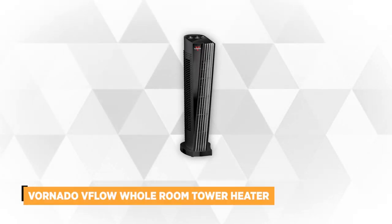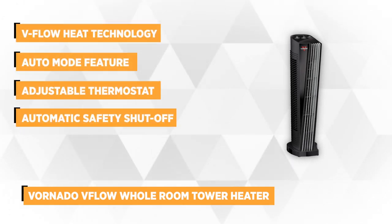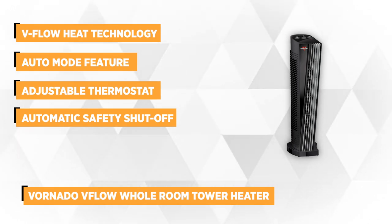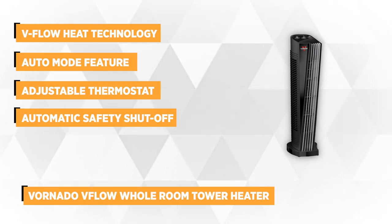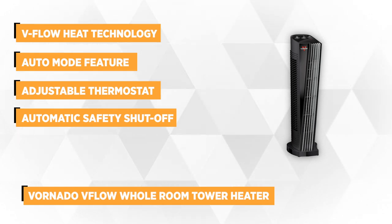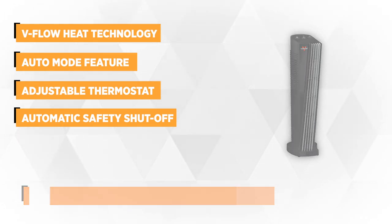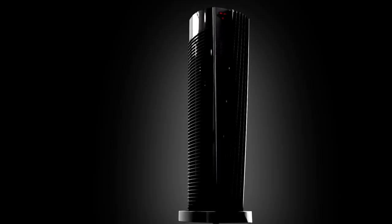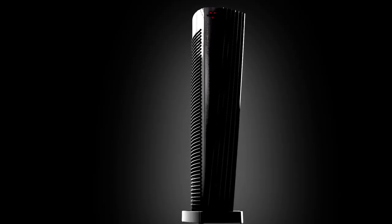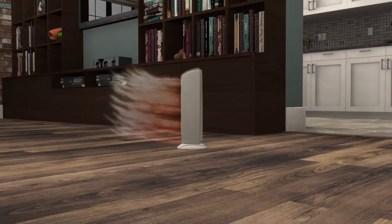At number three is the Vornado V-Flow Whole Room Tower Heater. This ceramic heater operates differently — it doesn't use oscillation to warm the room. Instead, it's engineered with V-Flow heat technology where a powerful blower does the work. The fan produces a strong current of heated air, which passes through contoured louvers and is distributed in a V-shaped pattern for a more consistent production of warmth throughout the entire area.